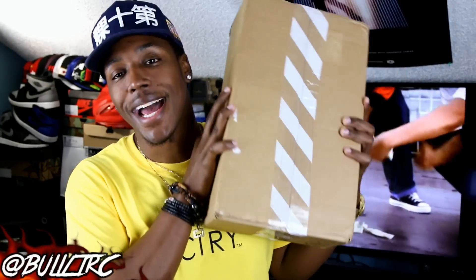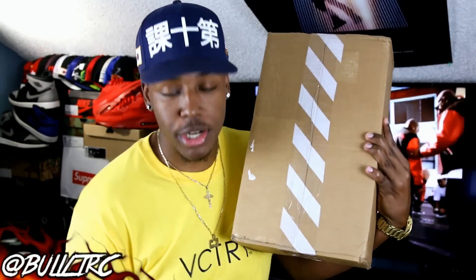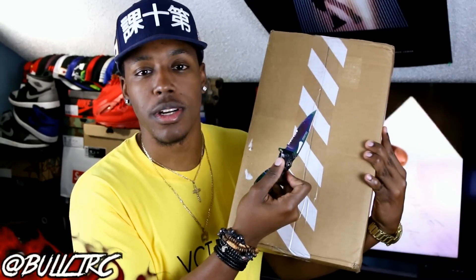What is up everybody on YouTube? This is Bullet RC and I'm coming to you guys again with another video. This time, as you can see, we got another box in and when it has those stripes on it, you already know it is — it's from Nike Store. So let's go ahead and get right into it.